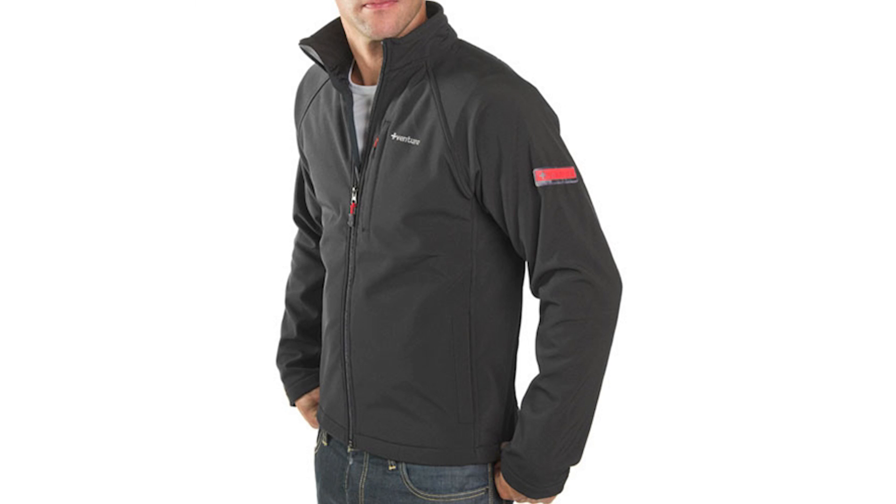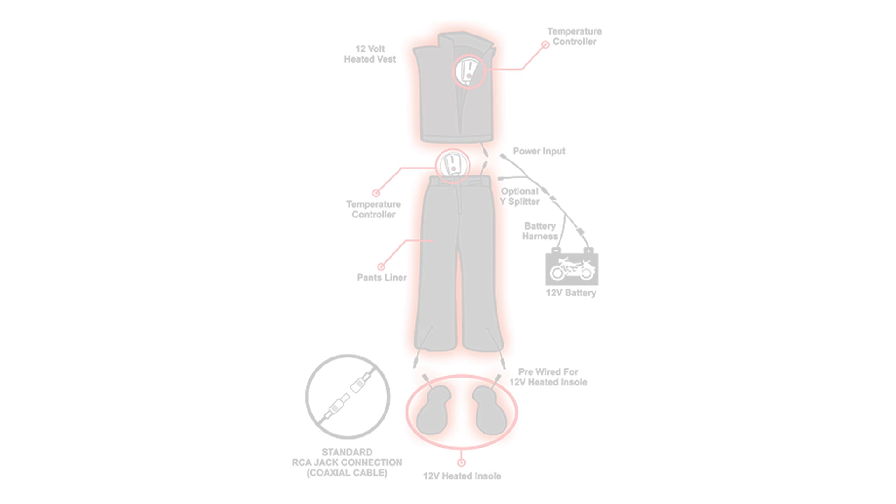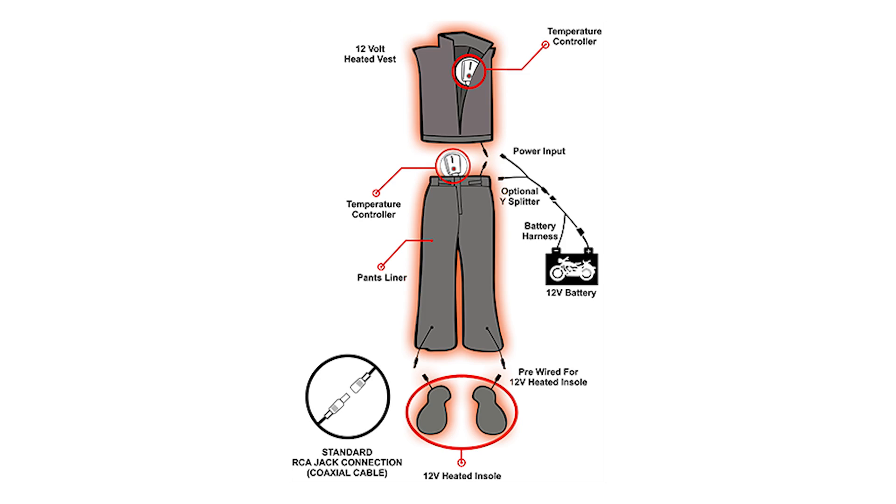Next is the 12 volt heated motorcycle jacket liner — this thing is pretty awesome. You have adjustable heat in the full length of the chest, full length of the back, full length of the arms, and even in the collar, so you can leave those bulky fleece neck warmers at home. The sleeves are pre-wired to accommodate any of the 12 volt gloves or glove liners in the Venture line, and the jacket can share a power supply with the pants or pants liners using the optional splitter cable. The only negative I can see is the placement of the controller — it's located inside the chest area of the liner, meaning you have to stop your bike and let a good amount of heat out to adjust the temperature.